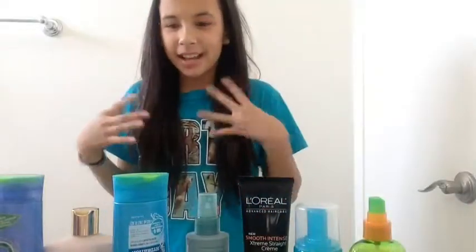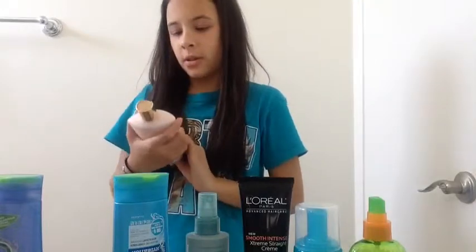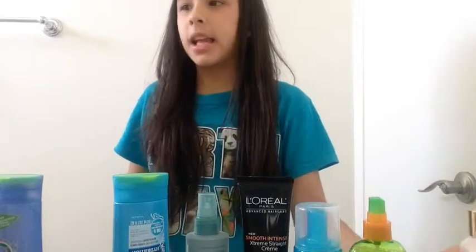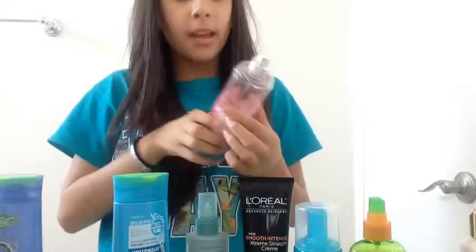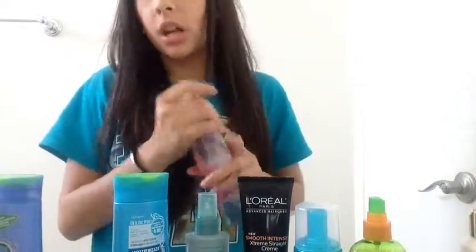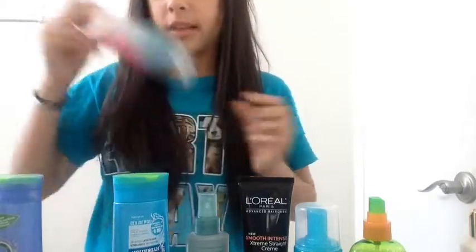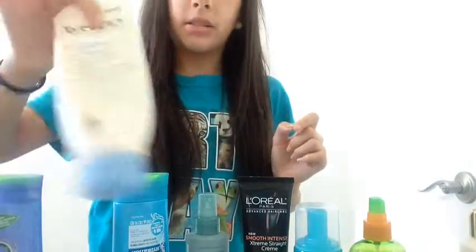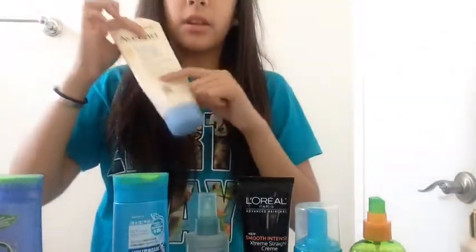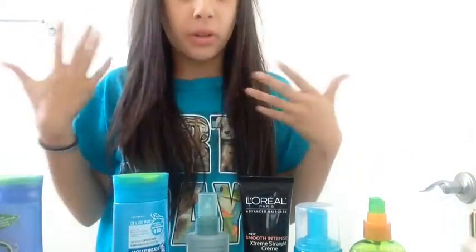Next I have lotion. This is Victoria's Secret strawberries and champagne — it smells so good. And then I also have this perfume, which is almost gone, that I got from Bath & Body Works, and it is pink chiffon. Oh my god, this stuff is so good, it smells so good. And what I use for my eczema is the Aveeno one. This stuff works — I used to use Cetaphil before, but it didn't really work.